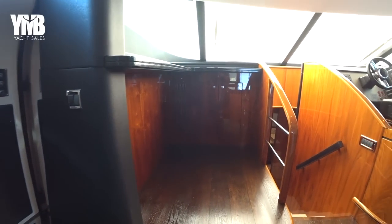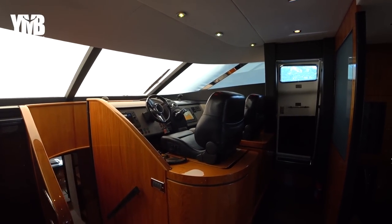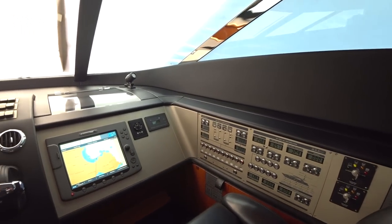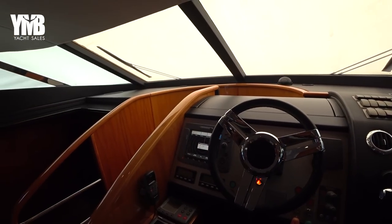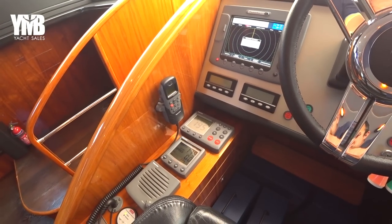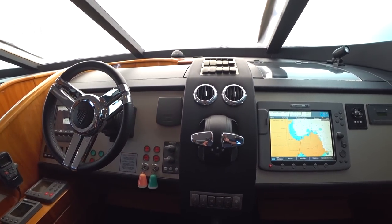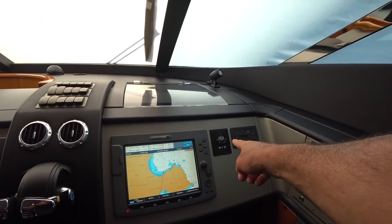Moving forward to the lower helm station — there is a complete helm station here with two electrically adjustable Recaro sportive seats. There are 24V/220V panels, a chart plotter adjustable to other screens, and a small E80 display — again everything from Raymarine. There is an autopilot, tri-data display showing different data, side power bow thrusters and stern thrusters, throttles, and a searchlight control.